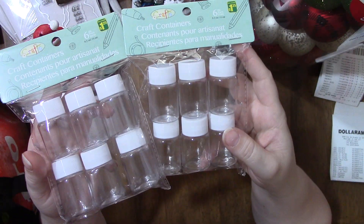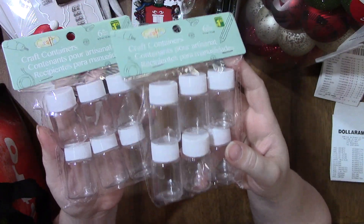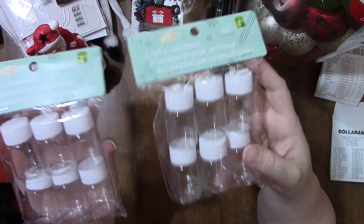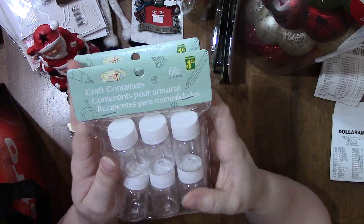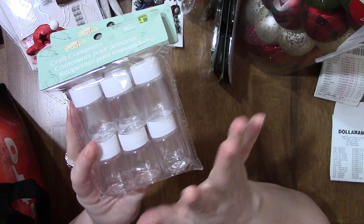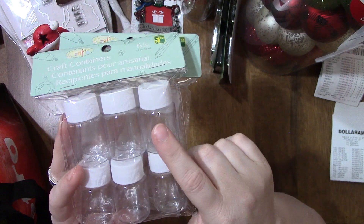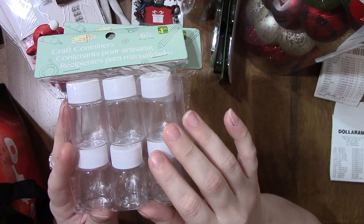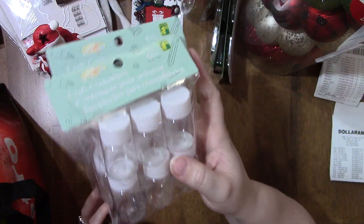I got two more packages of the little bottles. I don't really need them right now but wanted spares in case I find something to use them for other than diamond paintings. Again, a six-pack for $1.25 — you can't go wrong. I have some holding seed beads in my crafting box and they hold a good amount.